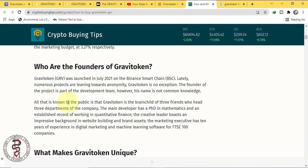All that is known to the public is that Gravi token is the brainchild of 3 friends who head 3 departments of the company. The main developer has a PhD in mathematics and an established record of working in quantitative finance. The creative leader boasts an impressive background in website building and brand assets. The marketing executive has 10 years of experience in digital marketing and machine learning software.